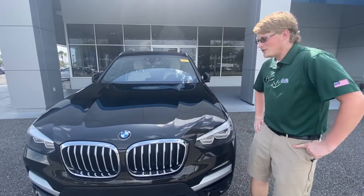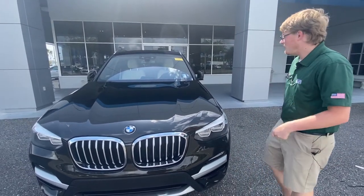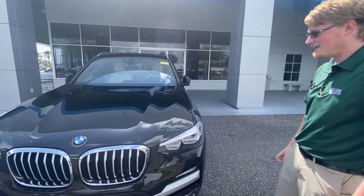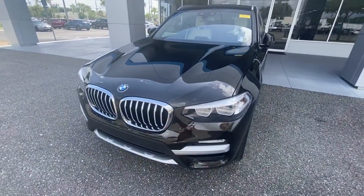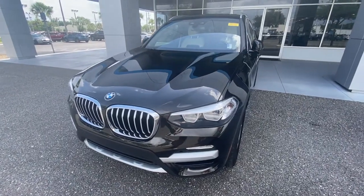Hey guys, this is Cody again over at George Point Chevrolet and today I'm showing off this beautiful 2019 BMW X3. This is a beautiful SUV. The color of this thing is dolomite metallic. Awesome little car.